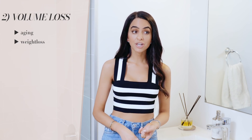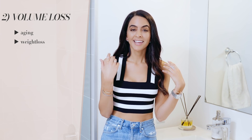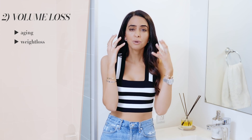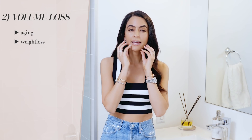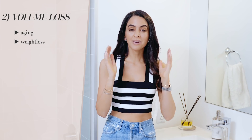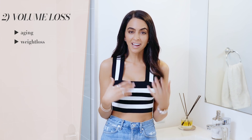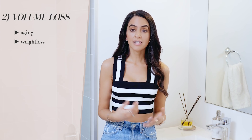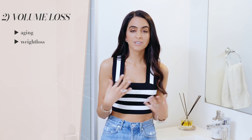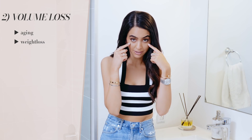Another cause of dark circles could be volume loss. This is very common as we age or as you lose weight — you naturally lose some of that plumpness. Think of a baby with really plump cheeks versus someone in their 80s looking a little more gaunt. As you age, you lose some volume in your face, and a drastic amount of weight loss can cause it too. One easy way to notice this is if you look down in the mirror and see a little divot right here.